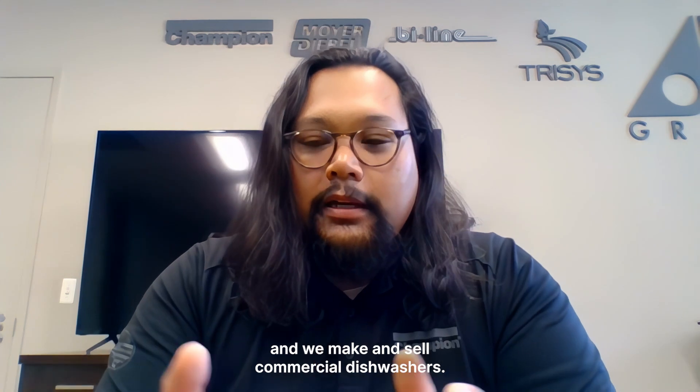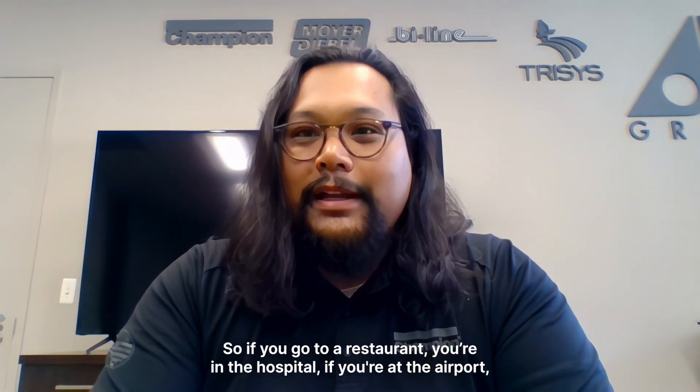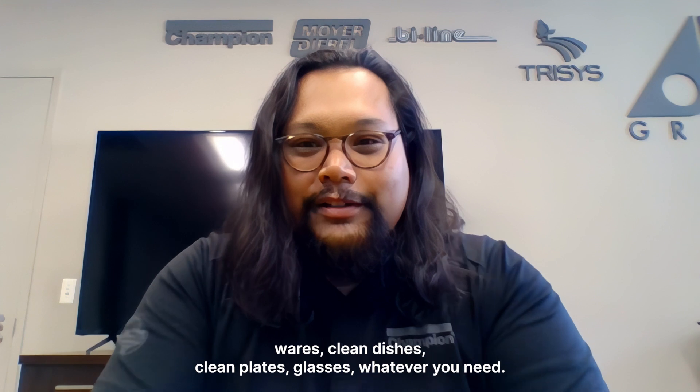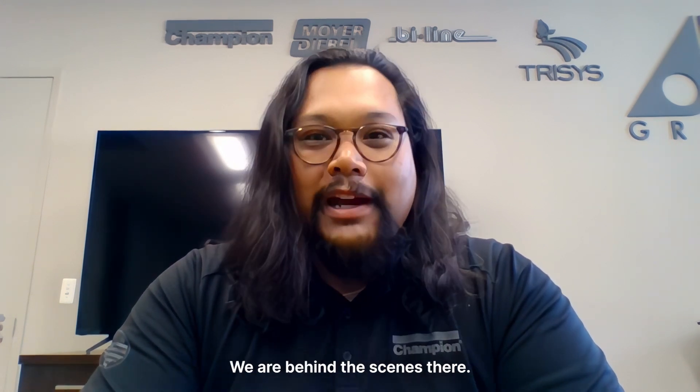We make and sell commercial dishwashers. So if you go to a restaurant, you're in the hospital, if you're at the airport, you've got to be able to count on having clean wares, clean dishes, clean plates, glasses, whatever you need. We are behind the scenes there.